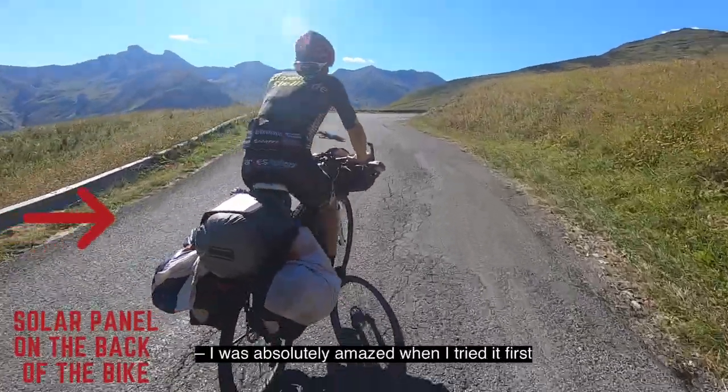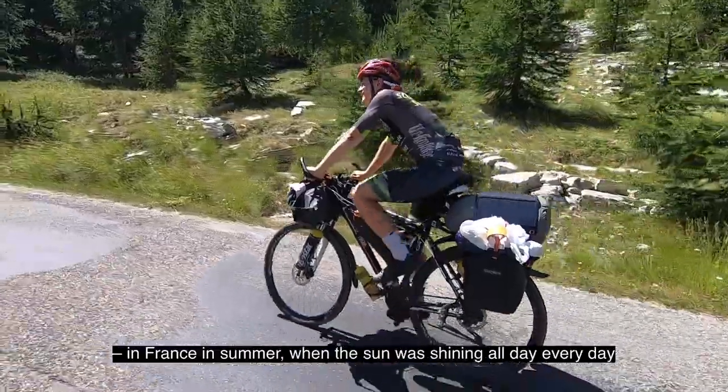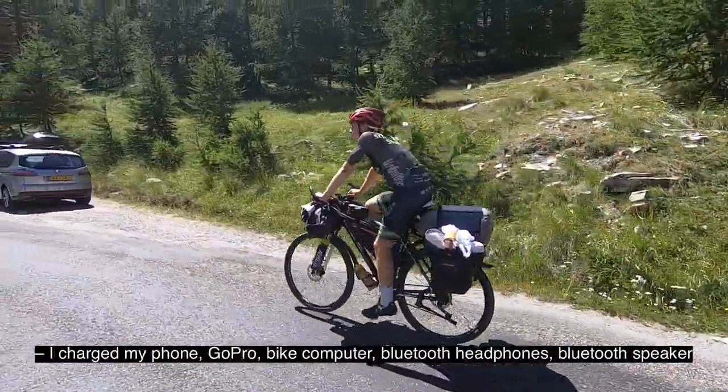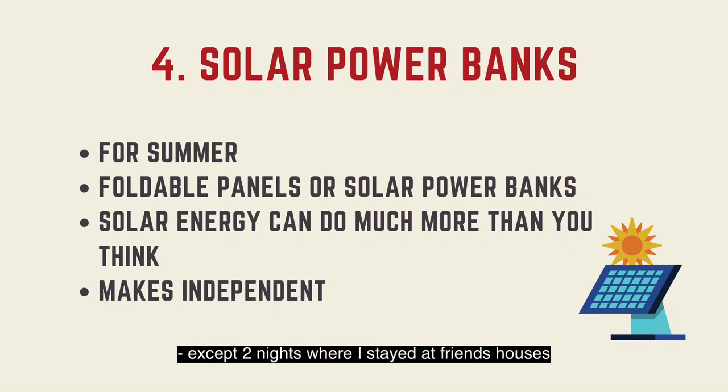I was absolutely amazed when I tried it first. In France, in summer, where the sun was shining all day, every day, I charged my phone, GoPro camera, bike computer, Bluetooth headphones, Bluetooth speaker, and power bank solely from solar energy for three weeks, except two nights where I stayed at friends' houses. So do not underestimate the sun's power and the technology.